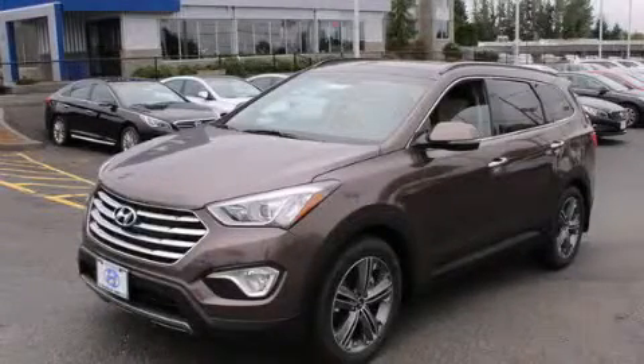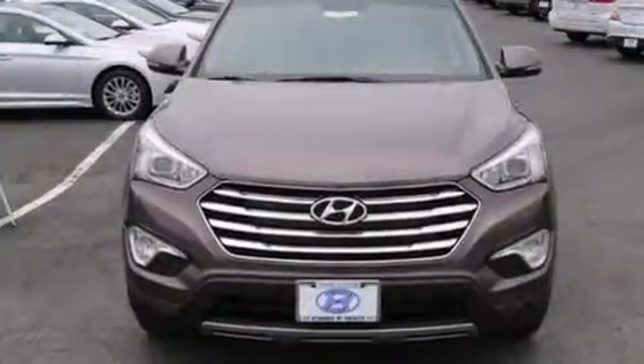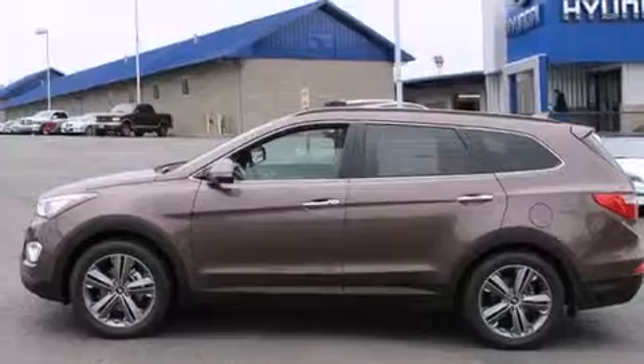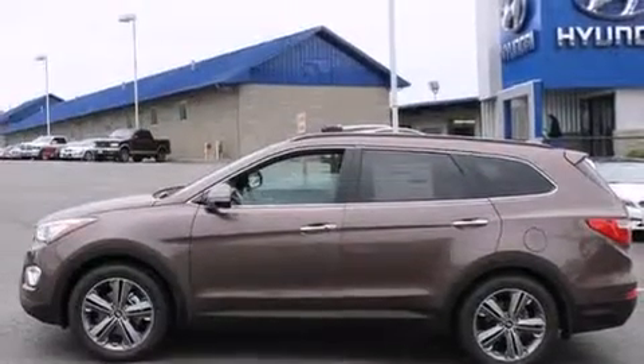This is a brand new 2014 Hyundai Santa Fe. Plenty of space for what you need. It features a 3.3-liter, six-cylinder engine, a six-speed automatic transmission, and all-wheel drive.